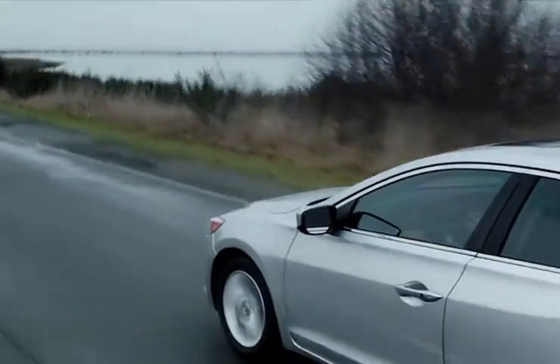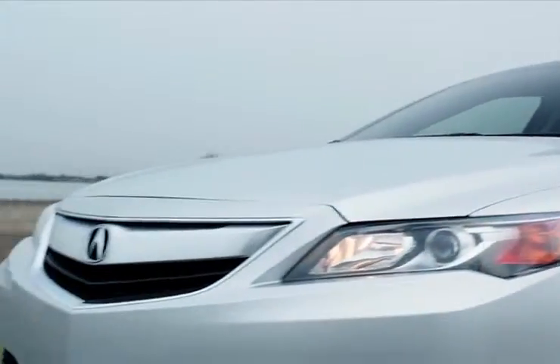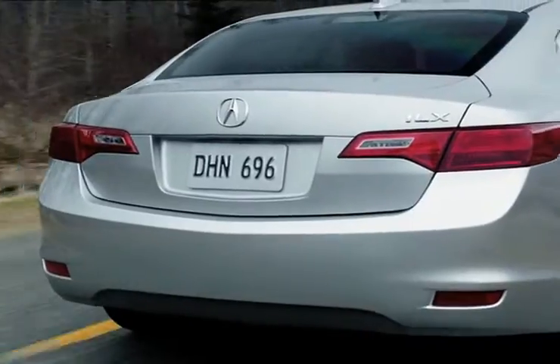Buyers in search of a luxury sedan should look no further than the Acura ILX. The ILX's sleek body style and captivating technology features make it a phenomenal vehicle for anyone.